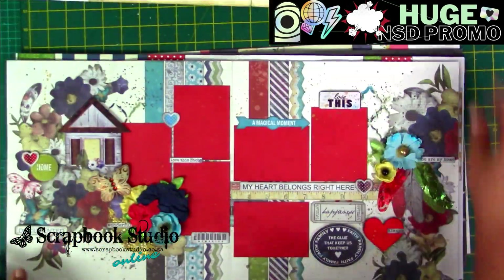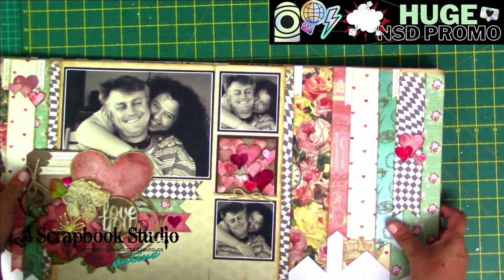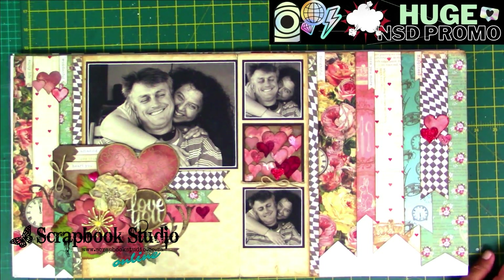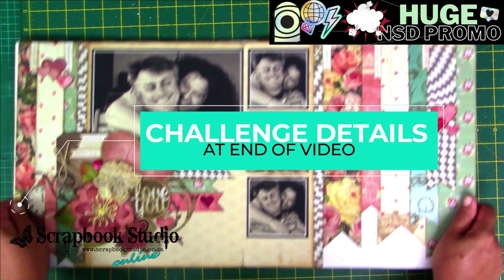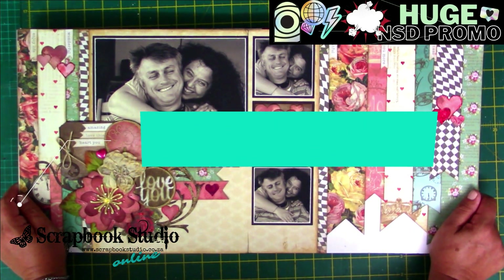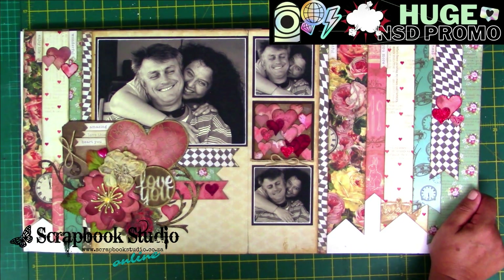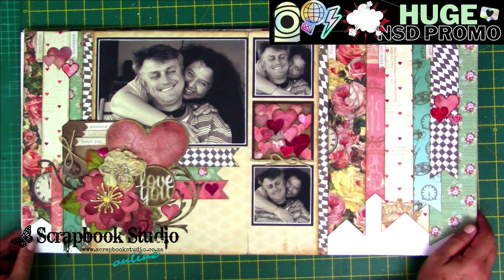The challenge is as follows: every person that places an order online with Scrapbook Studio in the next five days — Friday, Saturday, Sunday, Monday, Tuesday the 8th of February — will receive a challenge pack. It will contain ten sheets of paper, some cardstock, some flowers, some brads, some other embellishments, ribbon, everything, as well as sketches for all these layouts.